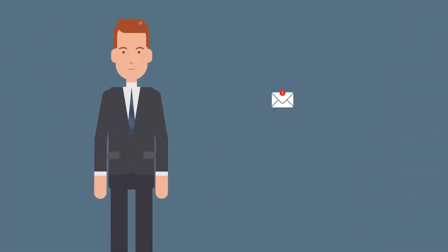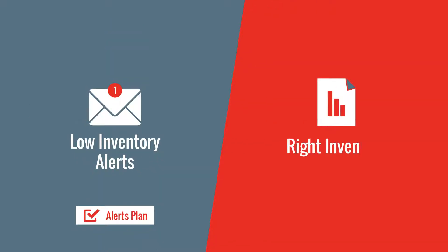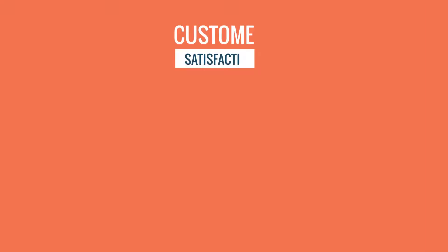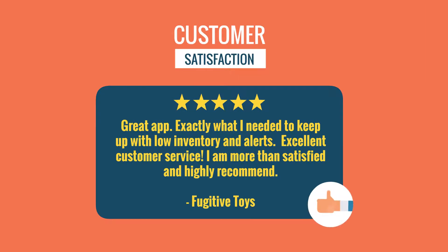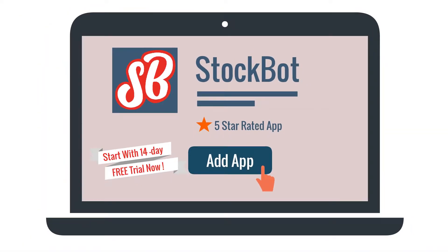To receive low inventory alerts, choose StockBot Alerts. To also know the right amount of inventory to restock, choose StockBot Forecasting. We are a highly rated app with excellent customer support. Click on the Add App button and start your 14-day free trial right away.